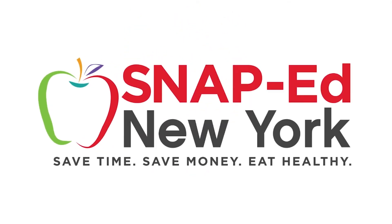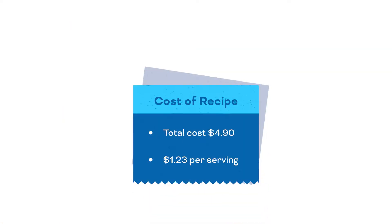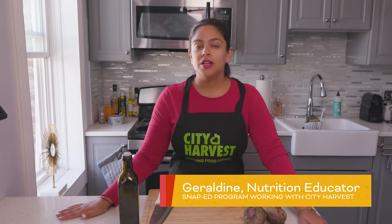This is a SNAP-Ed New York video presentation. Hi, I'm Geraldine and I'm a SNAP educator with the SNAP education program working at City Harvest. Today we will be making three delicious recipes using beets. Eating a diet rich in a variety of fruits and vegetables is part of maintaining an overall healthy diet.